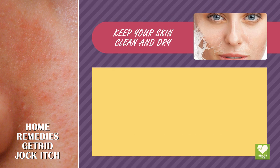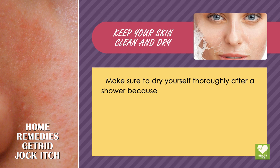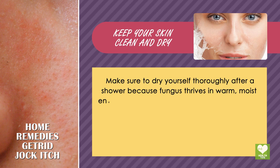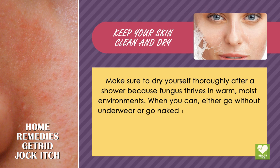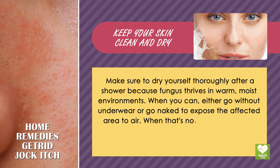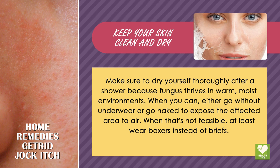Keep your skin clean and dry. Make sure to dry yourself thoroughly after a shower because fungus thrives in warm, moist environments. When you can, either go without underwear or go naked to expose the affected area to air. When that's not feasible, at least wear boxers instead of briefs.